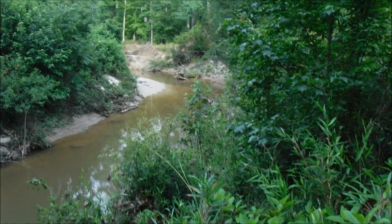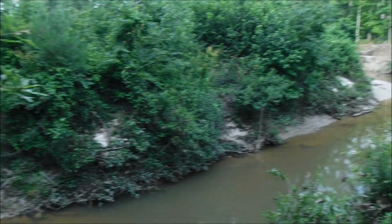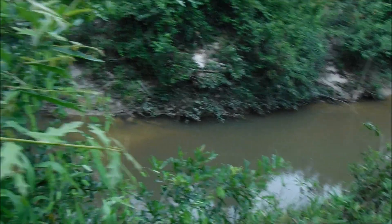And here's the creek. This is probably the area with that little pond, little slough area that we saw. This one here, whenever it gets high, will probably overflow into the other one.